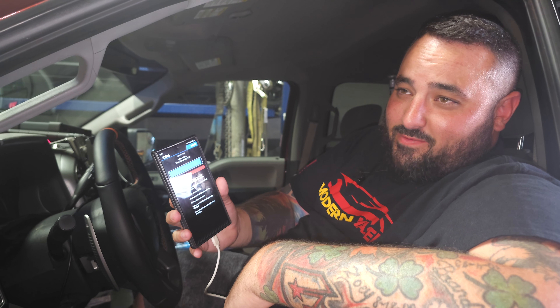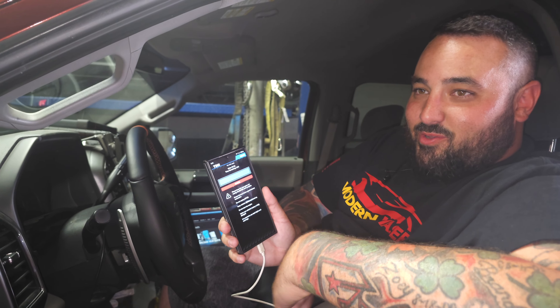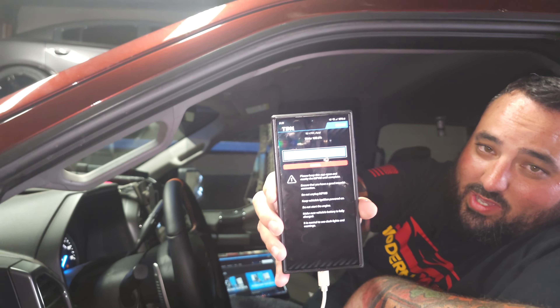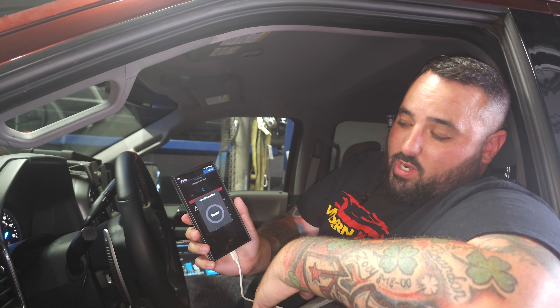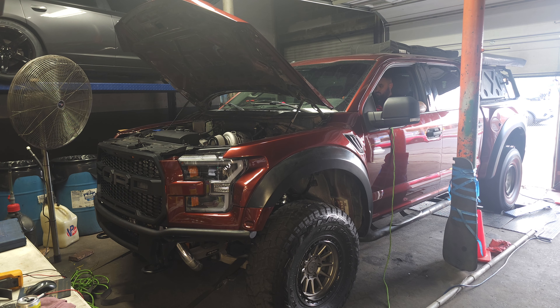Just in time — we got the updated tune file, putting it on. 20 seconds left to write. I've been sitting in here for an hour or two — it's like a sauna so I'm going to enjoy sweating out the toxins. And boom, 100%. We are good to go. Let's see if this thing will do a pull on the dyno.